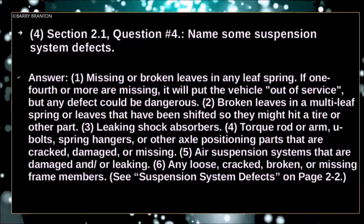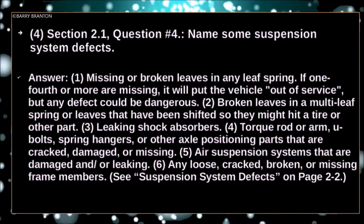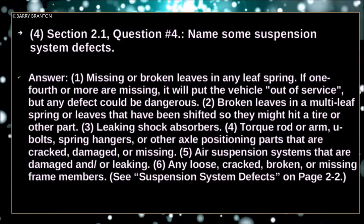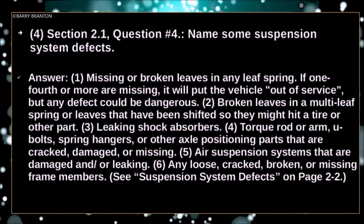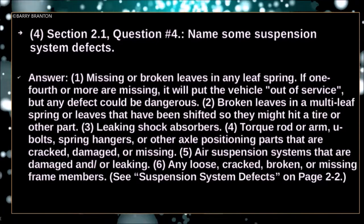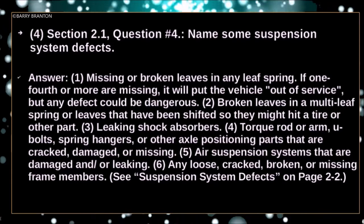Torque rod or arm, U-bolts, spring hangers or other axle positioning parts that are cracked, damaged or missing. Air suspension systems that are damaged or leaking. Any loose, cracked, broken or missing frame members.